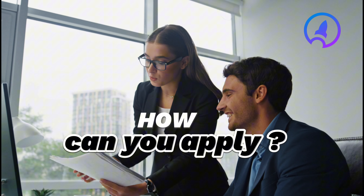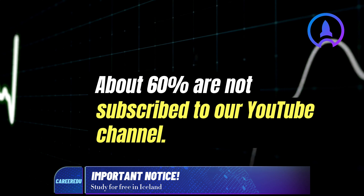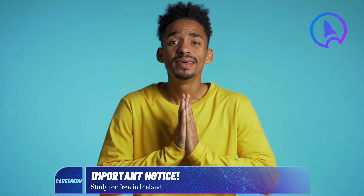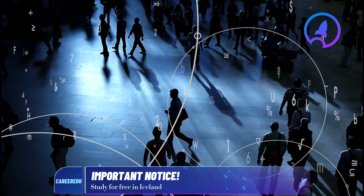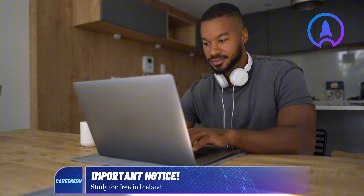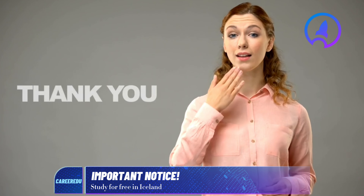Let's now discuss how you can apply to this university. It has come to our notice that about 60% of persons who watch our videos are not subscribed to our YouTube channel. We urge you to please subscribe now, as subscribing helps the YouTube algorithm bring our videos to more people, and we promise to keep bringing you better videos loaded with free relocation information.